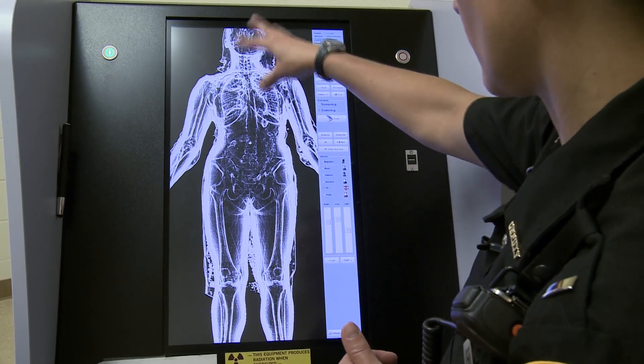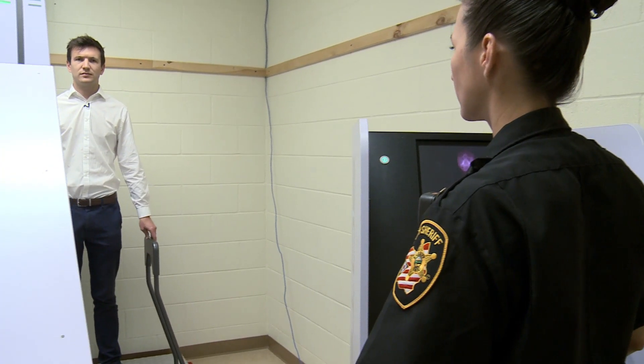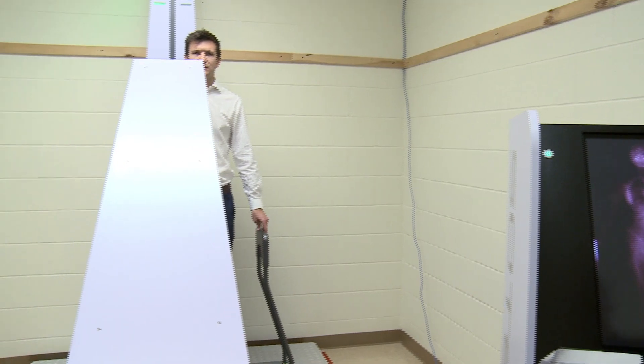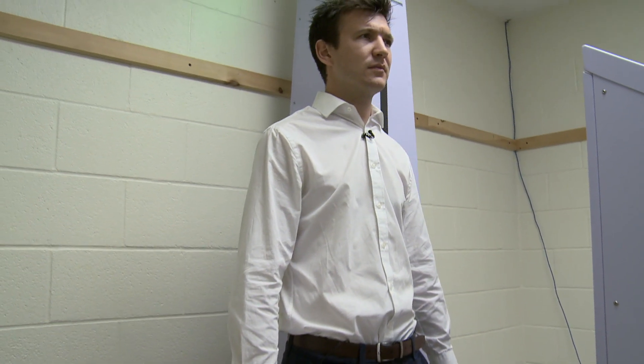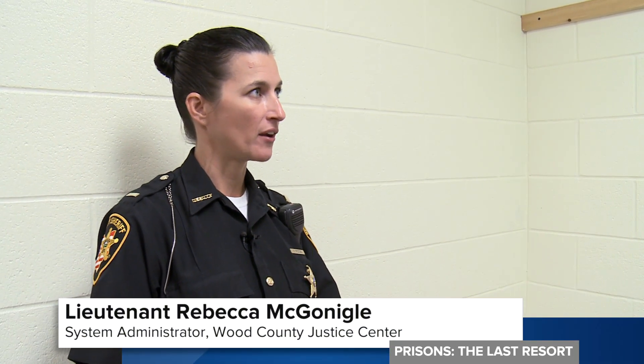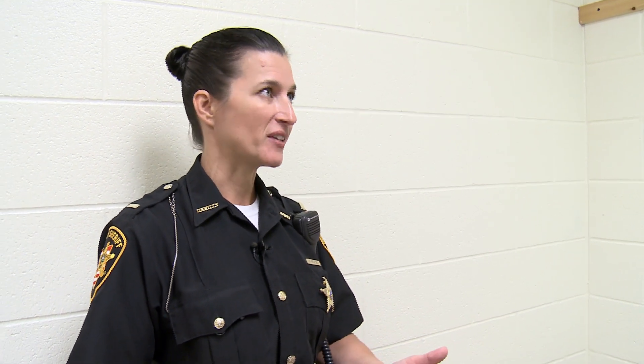Despite the recent installation, Lieutenant McGonigal says the scanner has already had an impact, and her staff feel more confident carrying out searches. I've noticed that it's also used as a deterrent. We've had it for a year now, so we've had the reputation of having the body scanner. We'll have a lot of inmates come in and tell us up front that they have contraband, and give it up willingly before they're even scanned.